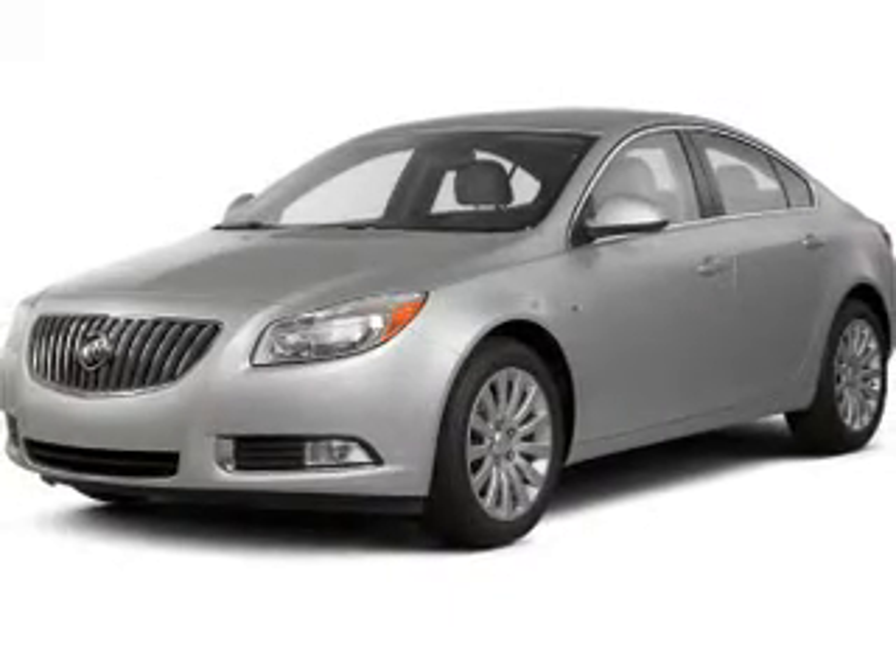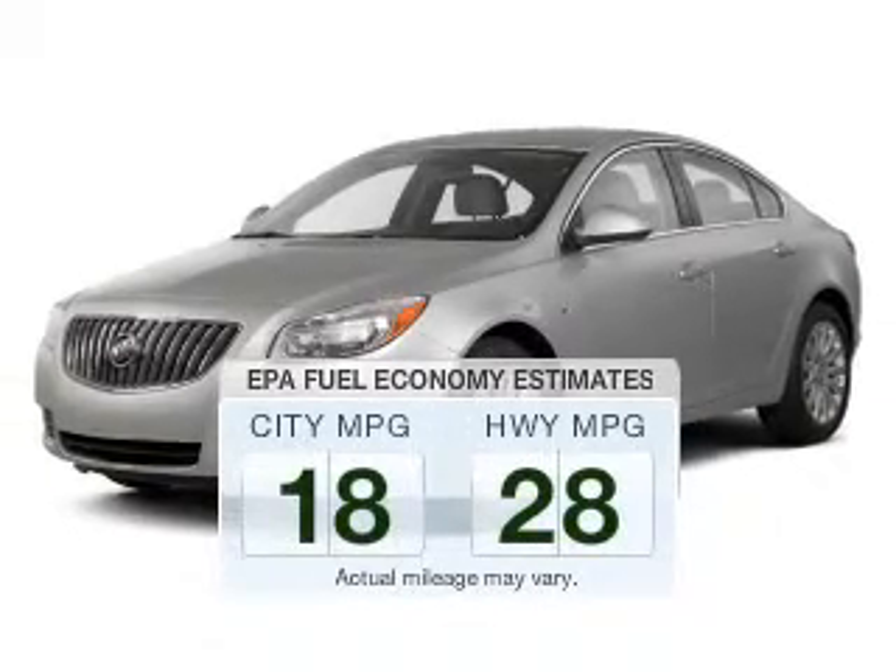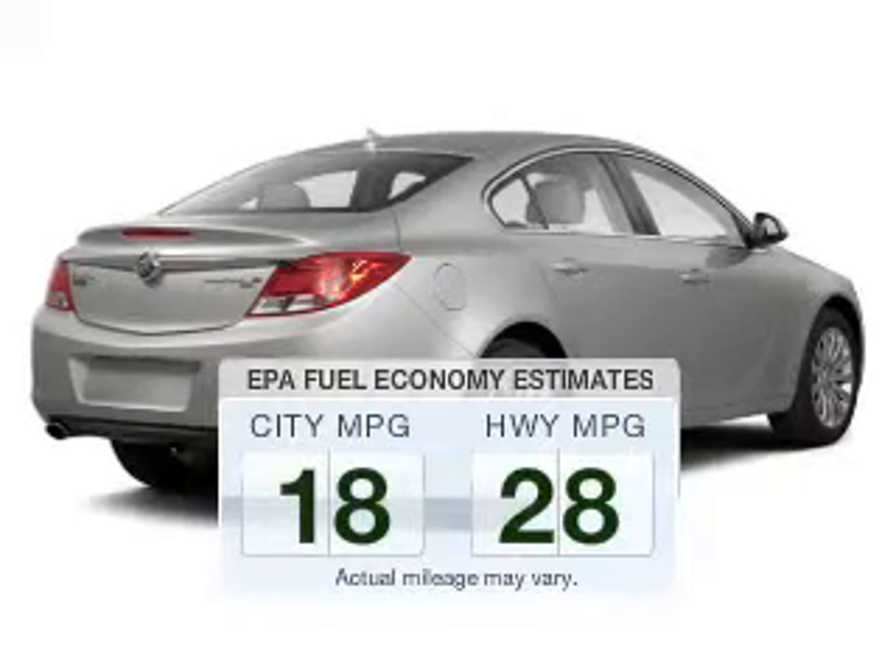Introducing the 2011 Buick Regal. Find everything you want in a ride under one roof with this vehicle. Run all over town and back home again without worrying about filling up when driving this fuel efficient ride.